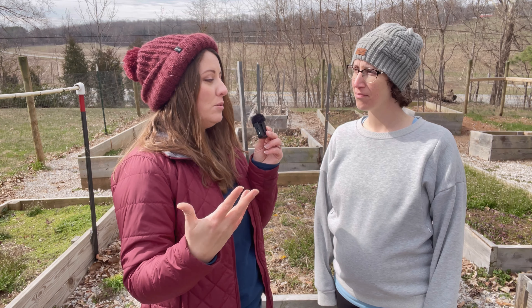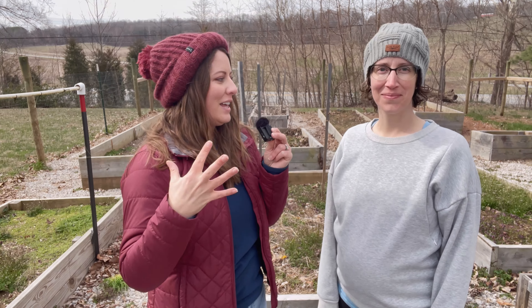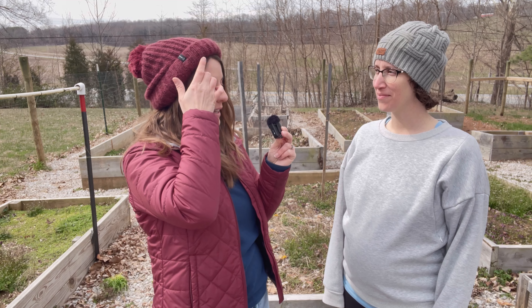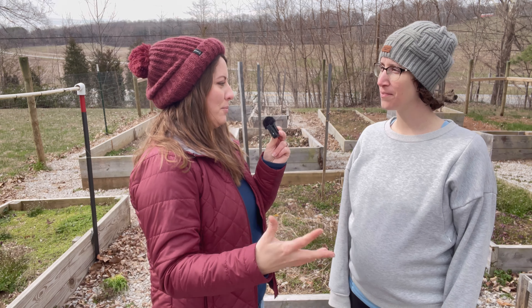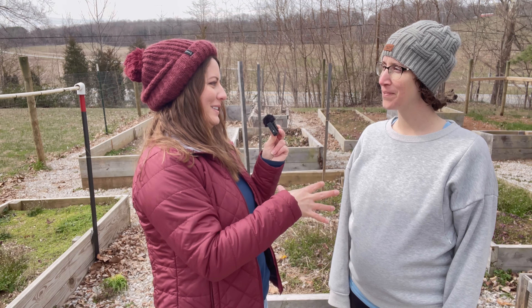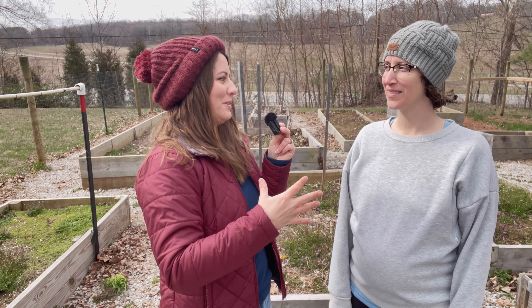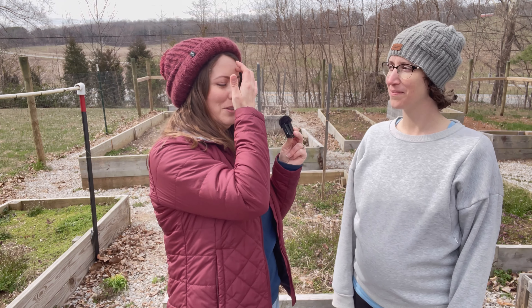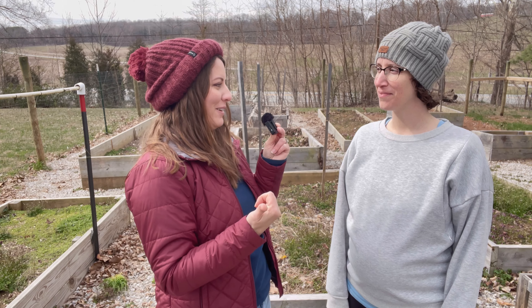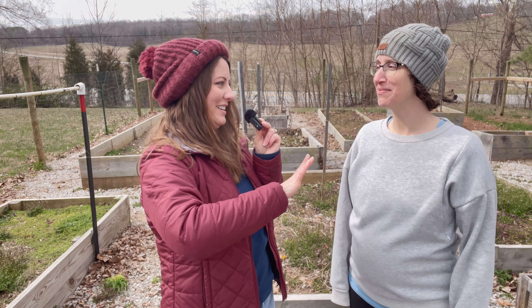For vining crops like cucumbers, melons, or winter squash, some of these longer raised beds would be perfect. You can also use those vining crops as a living mulch, growing them around taller plants like peppers or tomatoes — similar to the three sisters method. This helps keep the soil cool, suppresses weed growth, and gives you more space overall.